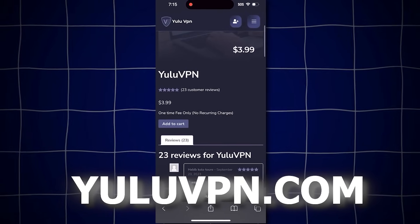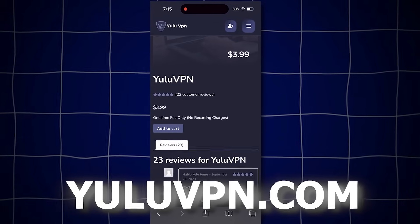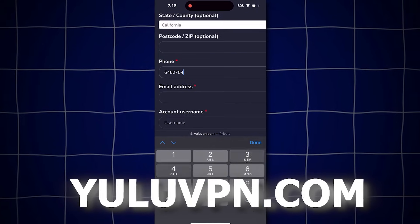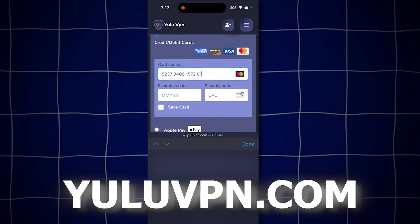Yes, it shows $3.99, but I'll show you how to get it for free later. Go ahead and click add to cart, then click view cart and proceed to checkout. You'll want to fill out all the details it asks for and complete the checkout process. After checking out, a success notification will pop up confirming you purchased the VPN.